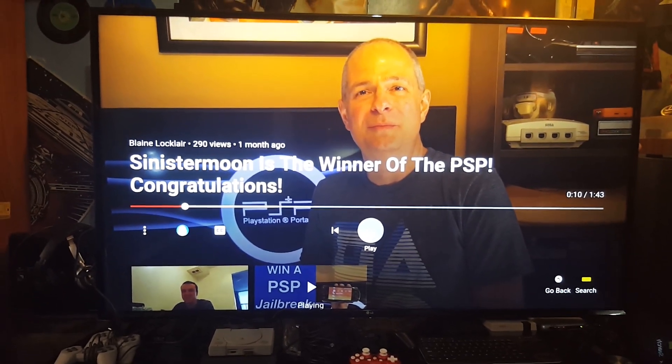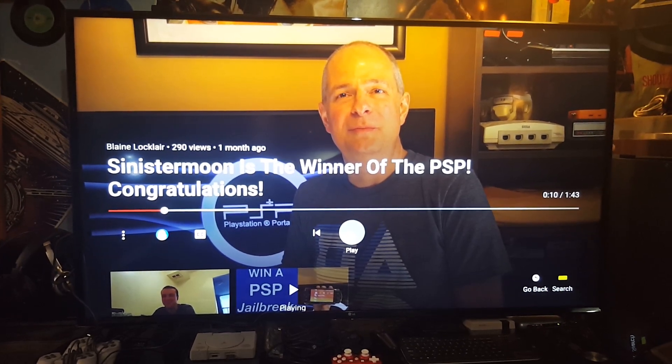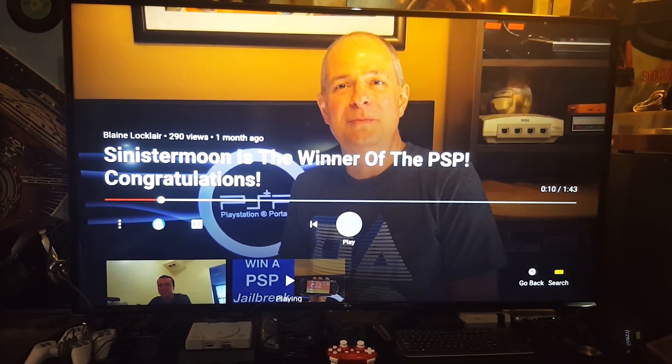Hey, what's going on everyone. So something really awesome has happened, as you can see by the title of this video by Blaine Locklair — I won a PSP. How cool is that?